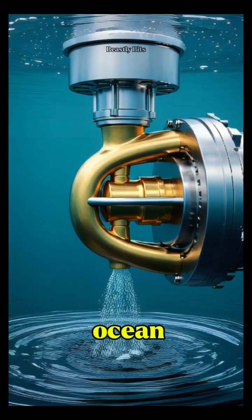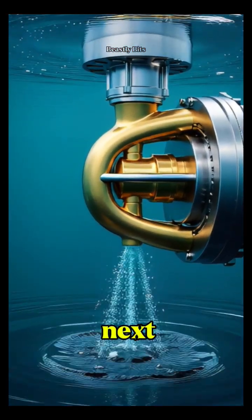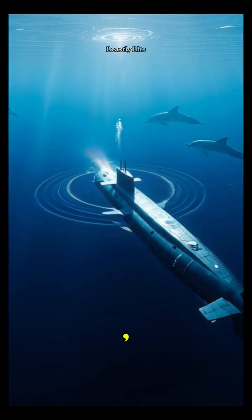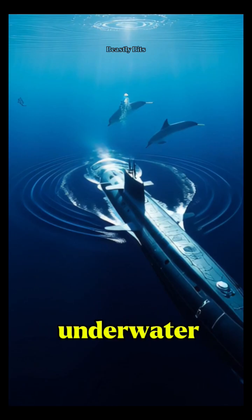What topic about ocean technology should we explore next? Drop your ideas in the comments and don't forget to like, share, and subscribe for more underwater wonders.